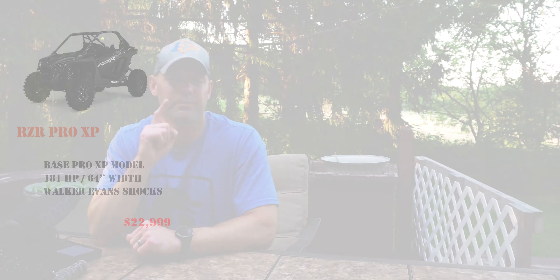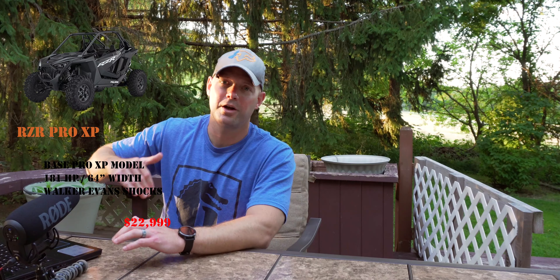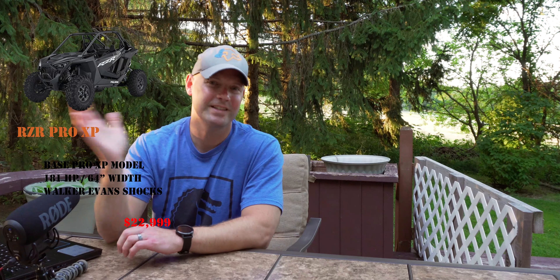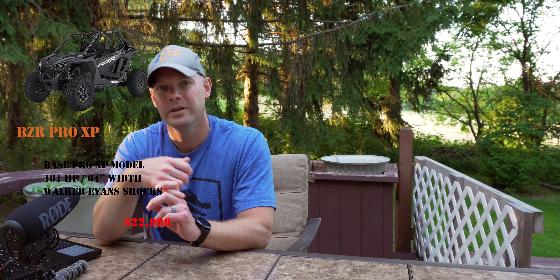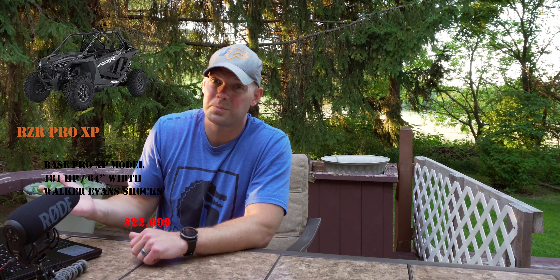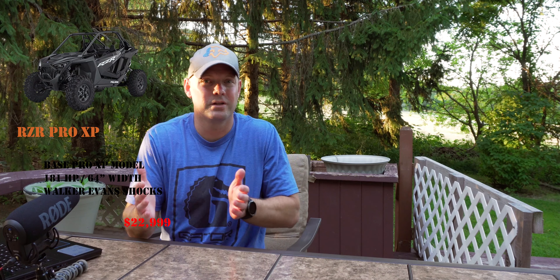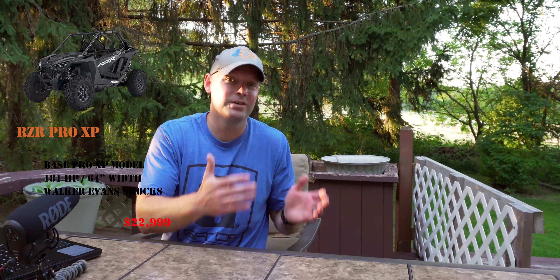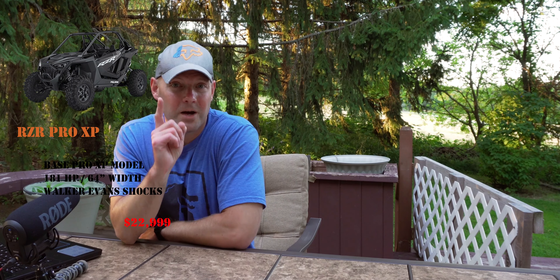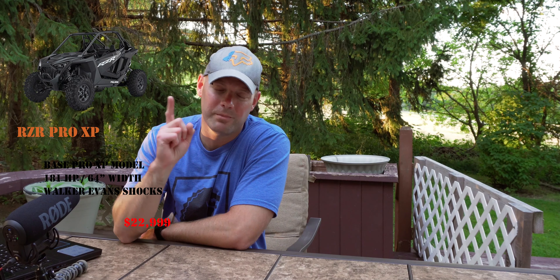For a price of $22,999, you can own the Polaris RZR Pro XP base model, which is still an awesome machine. It's going to have Walker Evans shocks; it's not going to have the six-point seatbelt harnesses or the seven-inch touchscreen, but it's still going to have 181 horsepower and the awesome seats. I joke about it being the low-end model for $23,000, but you are still getting a very capable machine.